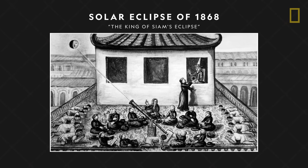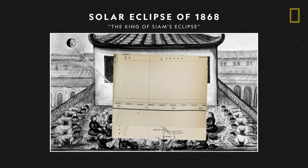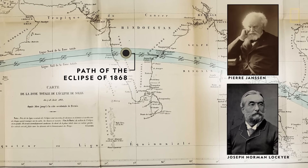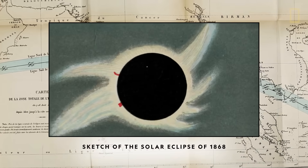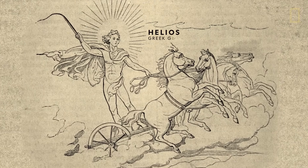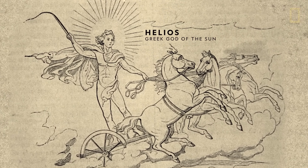Helium was discovered in 1868 during a solar eclipse. Astronomers observed a yellow light in the sun's corona and couldn't explain it with any known elements at the time. Their observations turned out to be the first sightings of a new element, and given its discovery near the sun, this element was named after the Greek god of the sun, Helios.